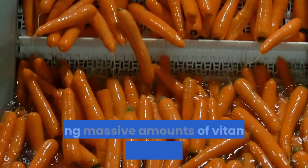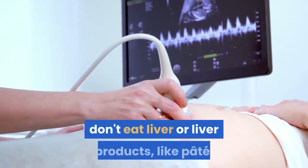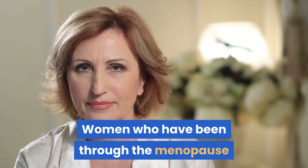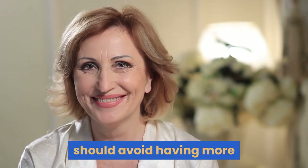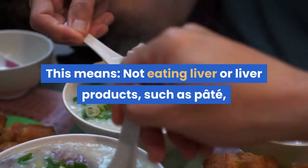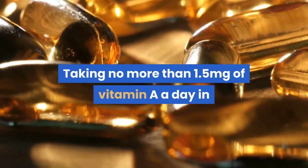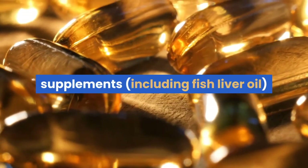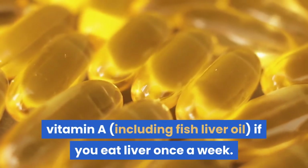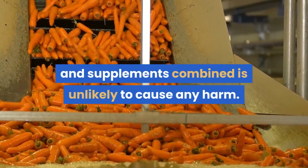If you are pregnant, having large amounts of vitamin A can harm your unborn baby. Therefore, if you are pregnant or considering having a baby, don't eat liver or liver products like pâté, and avoid taking supplements that contain vitamin A. Women who have been through menopause and older men, who are more at risk of osteoporosis, should avoid having more than 1.5 milligrams of vitamin A a day from food and supplements. This means not eating liver or liver products more than once a week, taking no more than 1.5 milligrams of vitamin A in supplements including fish liver oil if you don't eat liver, and not taking any supplements containing vitamin A if you eat liver once a week. Having an average of 1.5 milligrams a day or less combined from diet and supplements is unlikely to cause any harm.